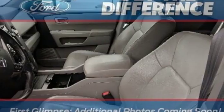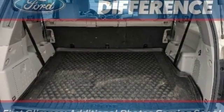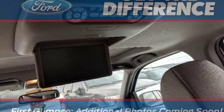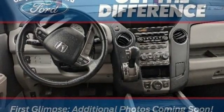Bluetooth wireless audio streaming, auto dimming rear view mirror, dual zone climate control, Bluetooth hands free link, external memory control, express open and close sliding and tilting sunroof, AC power outlet, and V6 engine.